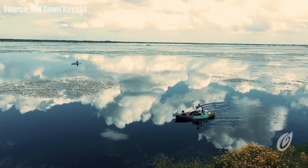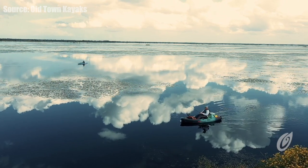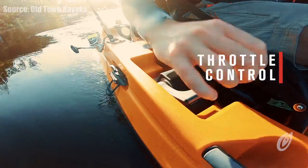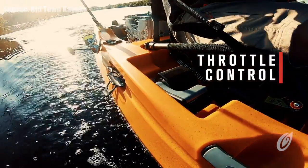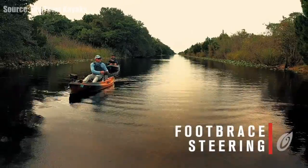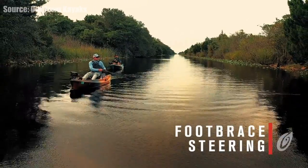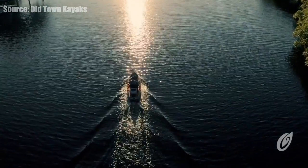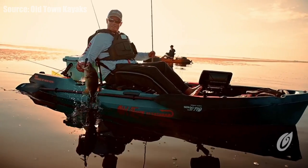With the 106, you get a 10-foot-6 package and it comes with a fixed 45-pound thrust Minn Kota motor. You've got a hand throttle on the side — you just go forward and back. The motor is fixed straight ahead, so there is no left and right, no spot lock. You just get forward and reverse, similar to what you would get on a kayak that you throw a Torqeedo or a Bixby on — just your standard propulsion.